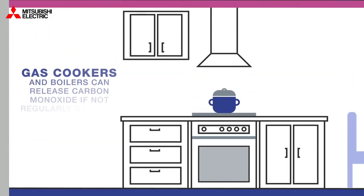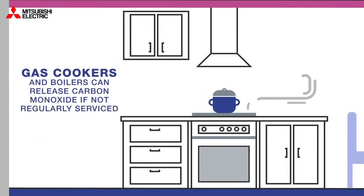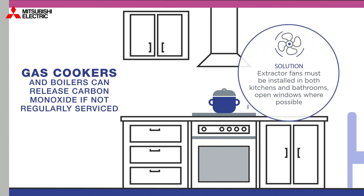In the kitchen, gas cookers and boilers can release carbon monoxide if not regularly serviced. Extractor fans must be installed in both kitchens and bathrooms. Open windows where possible.